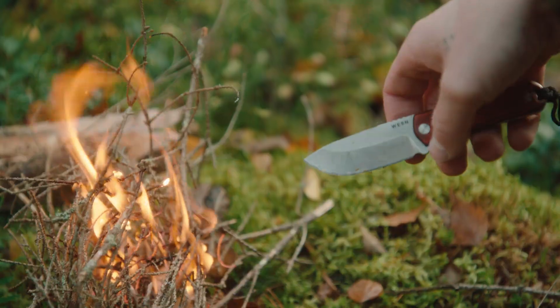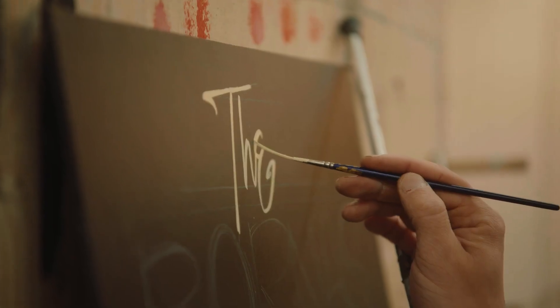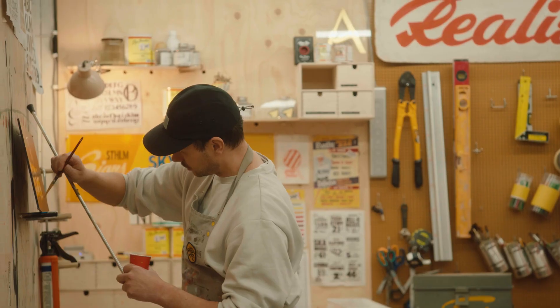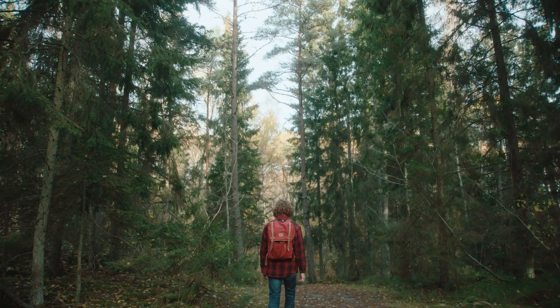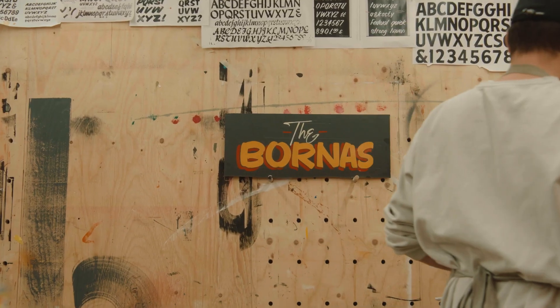For weekdays in the workshop to nights in the backcountry, this knife is designed not only for the outdoorsmen, but for modern craftsmen of every kind. A modern fixed blade knife for the urban wilderness explorer. Made in Sweden and named for my family farm.